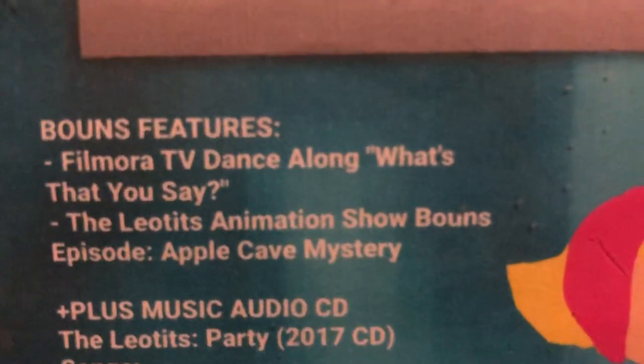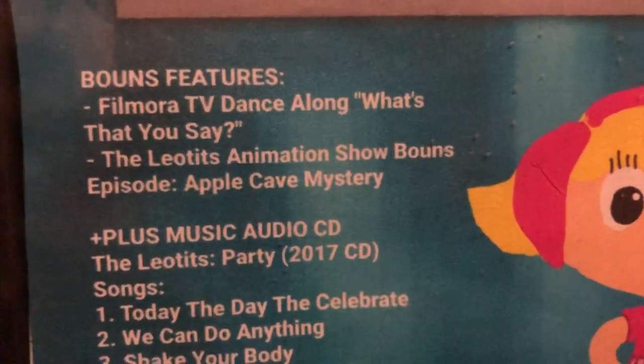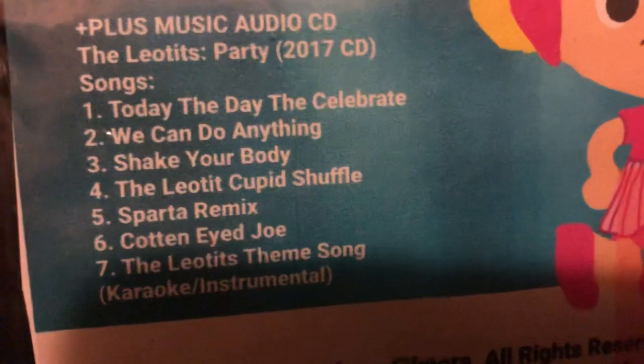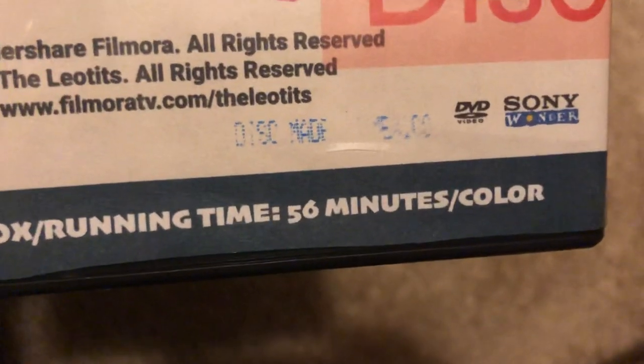The bonus features include Filmora TV Dance Salon, and a bonus episode from the Leotis innovation show called Apple Cave Mystery, plus a musical audio CD from the Leotis Party. The CD has seven songs: Today's the Day to Celebrate, We Can Do Anything, Shake Your Body, The Leotis Shuffle, Chippa Shuffle, Sparta Remix, Cotton Night Joe, and a karaoke instrumental version of the Leotis theme song. It's from 2020 and includes Sony Wonder. The running time is 56 minutes.